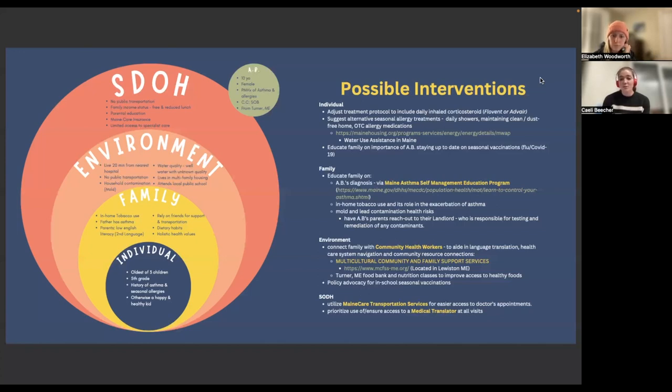A.B. is a Somali immigrant, so her parents will be able to get the translation they need. We also want to ensure they have good access to healthy food, so we are looking into the Turner Food Bank and nutrition classes, as well as policy advocacy for in-school seasonal vaccinations. For social determinants of health, we want to utilize Maine care transportation services for easier access to doctor's appointments and prioritize the use of a medical translator at all visits.